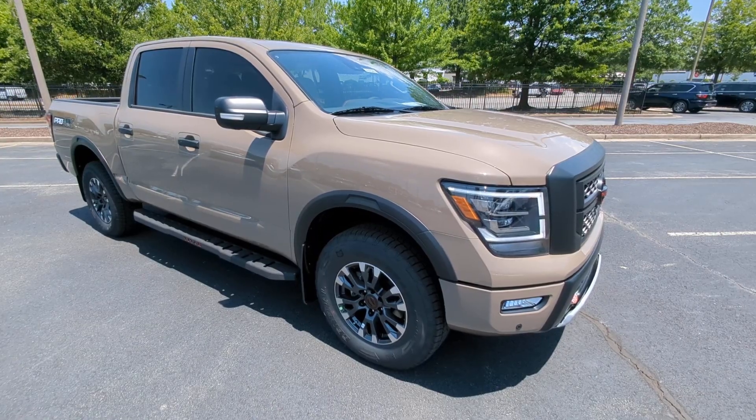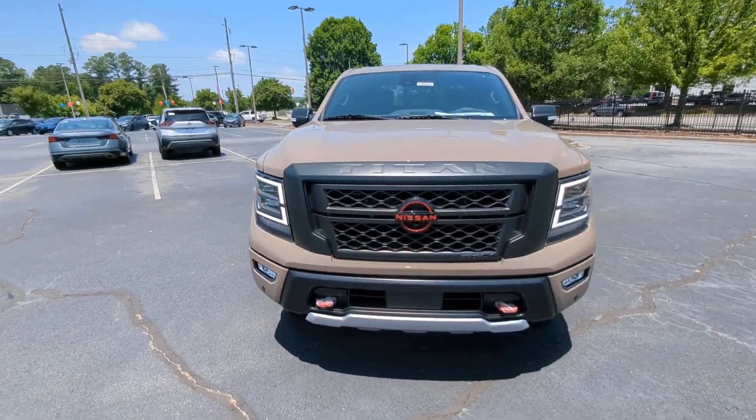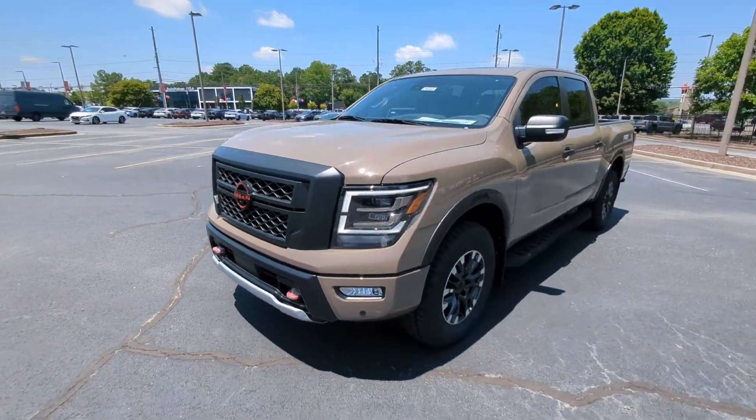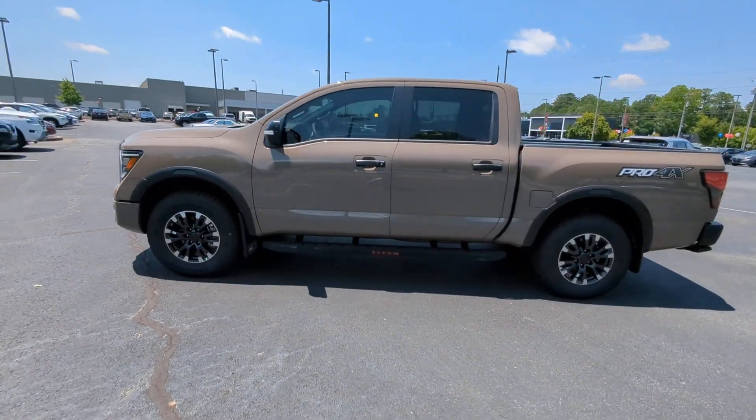Can you see yourself in the 2023 Nissan Titan? You'll love the comfort of this handsome Titan — its serene cabin, luxurious seating, and quick acceleration elevate every excursion.